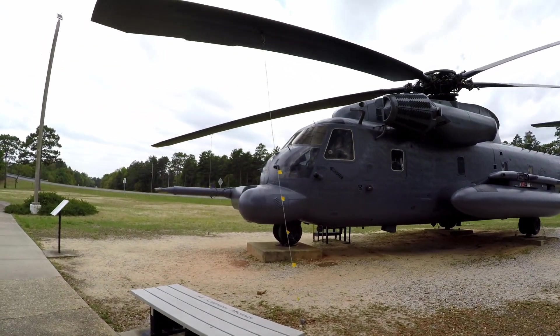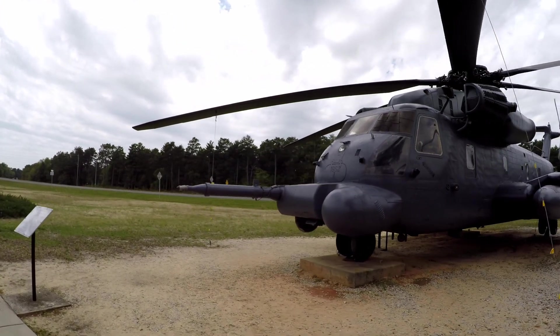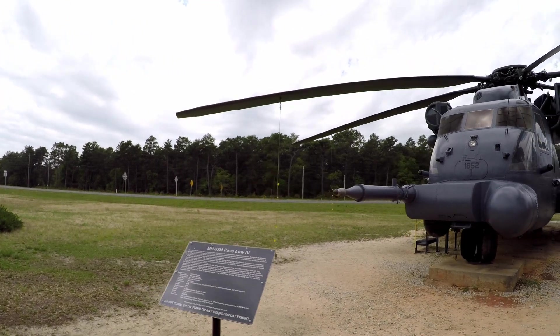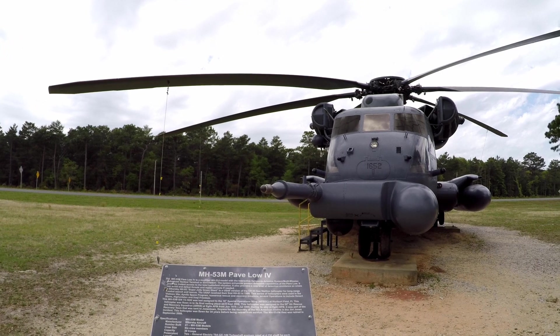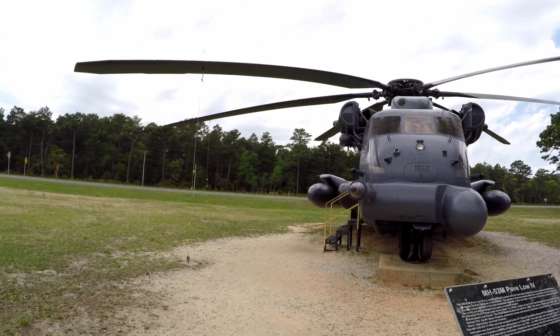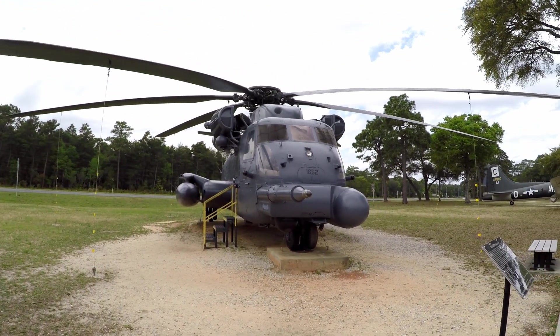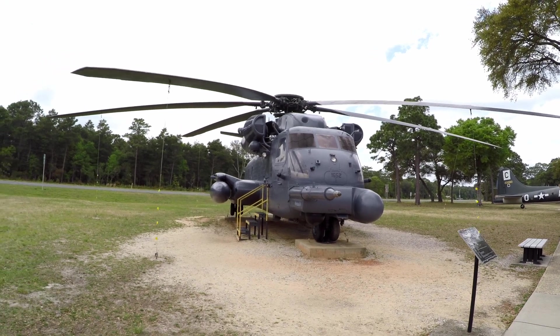MH-53 — yeah, search and rescue, long range.